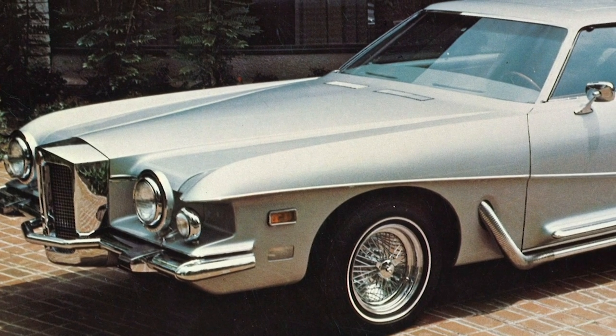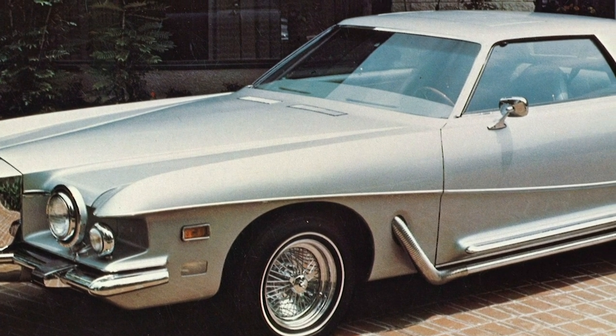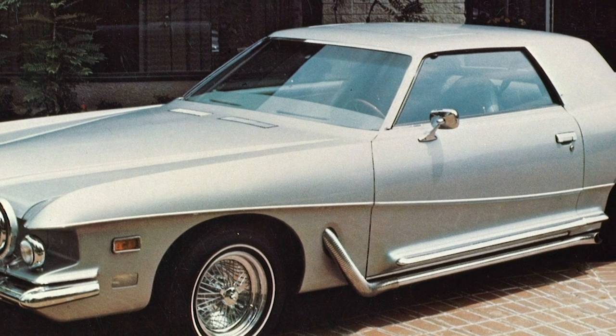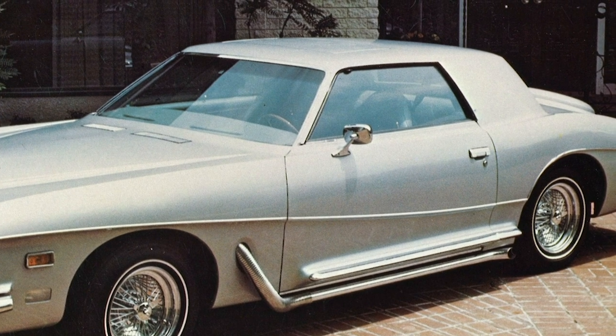Stutz Blackhawk. With a handmade body, 15 coats of paint, gold-plated trim, shag carpeting, and an engraving of the owner's name on the dash, the Stutz Blackhawk was a hit among celebrities looking to show off. Famous drivers of this car included Elvis Presley, Willie Nelson, and Lucille Ball.